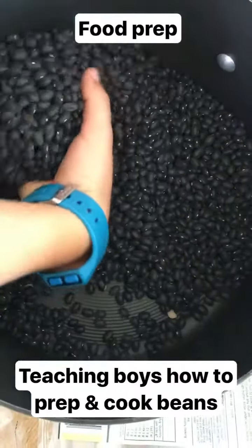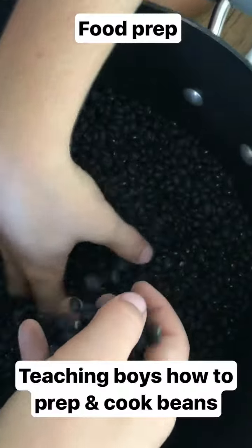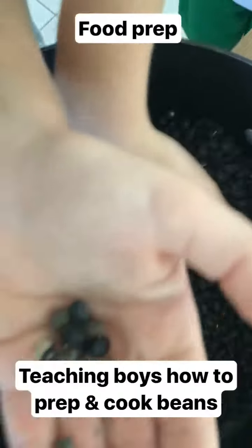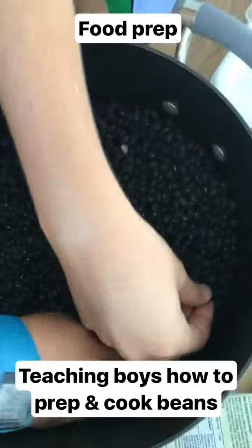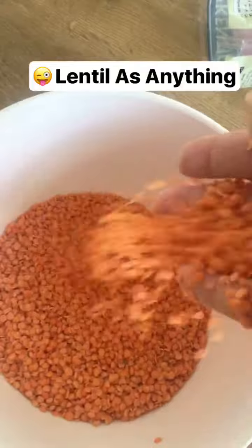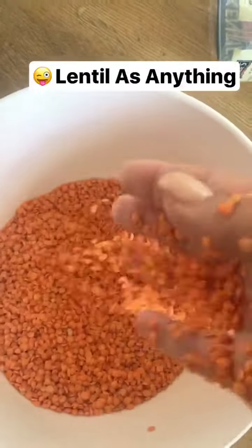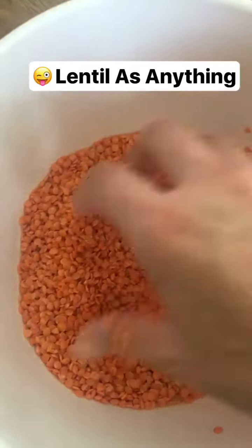I'm just teaching the boys — when we buy beans, before we soak them, we have to look for any suspicious things. What have you found, Oscar? I've found a couple of rocks. We don't want to bite those! So we're soaking these. Now we're going through some red lentils. We've done some green and some black beans. What can we use as some recipes, Oscar, for lentils?